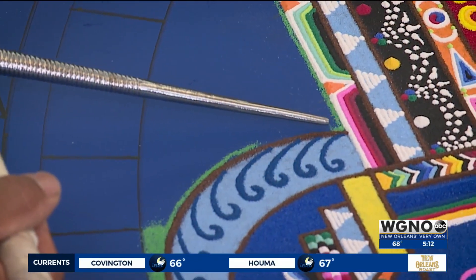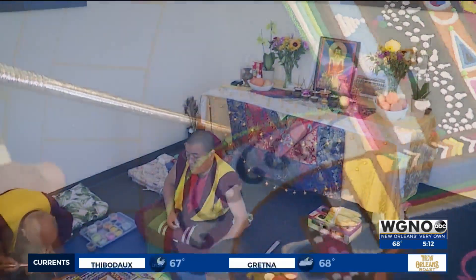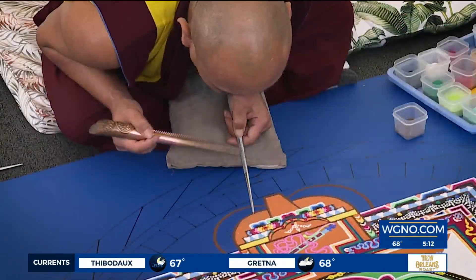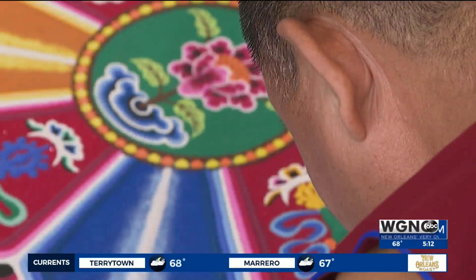Hidden sacred art has come to New Orleans, but you better get to see it soon because it won't last. A sand mandala is originally a practice device — something that meditators would visualize in their minds and visualize themselves passing through each level of the mandala.